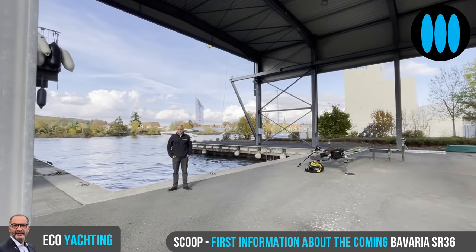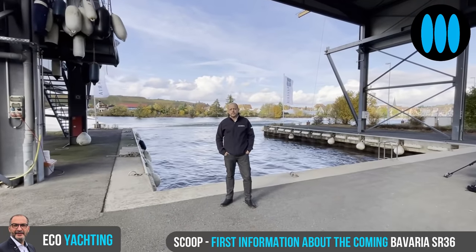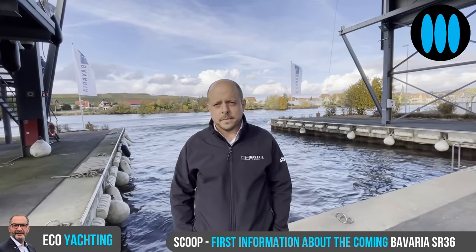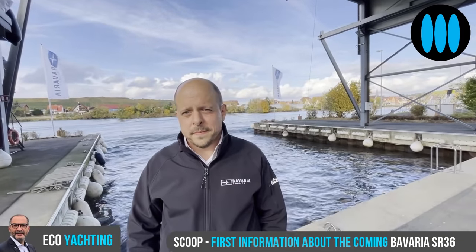I'm at the Bavaria test center on the Main river. Let's meet Norbert Leifeld, in charge of product development, to tell us more about the coming SR-36. Good afternoon, Norbert. Good afternoon, Nicolas.